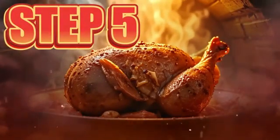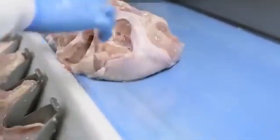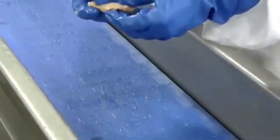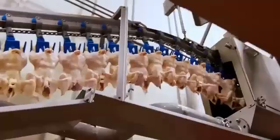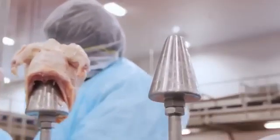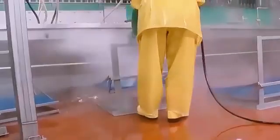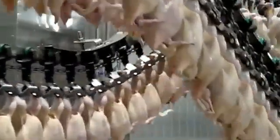Step 5: Evisceration. The bodies advance to a critical phase where automated machines calibrated to the millimeter make a perfect longitudinal cut in the abdomen of each bird. Through this opening, all internal organs — intestines, stomach, heart, lungs, and other viscera — are carefully extracted. Specialized operators supervise to ensure nothing is over-cut, no organ breaks inside the body, and everything comes out clean and error-free. A mandatory sanitary control follows: veterinary inspectors manually check each body for infections, damage, or internal anomalies, and anything that doesn't meet the standards is immediately discarded. Only when everything is in order is the inside of the body rinsed with powerful jets of pressurized water, removing any trace of blood, bile, or fluids. With the body clean inside and out, the chicken officially becomes a meat product, ready to enter cold storage.